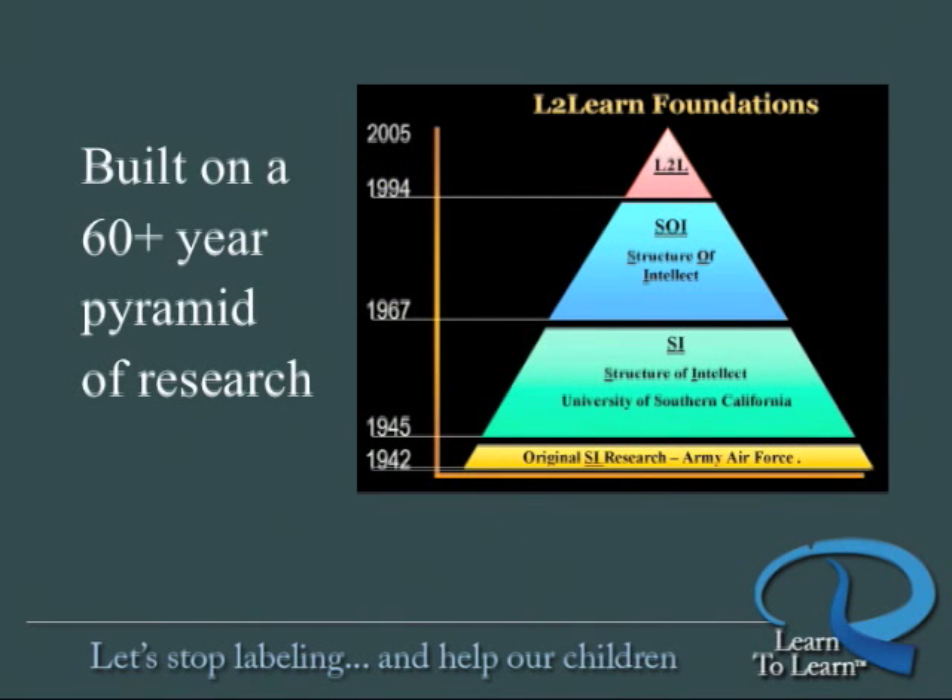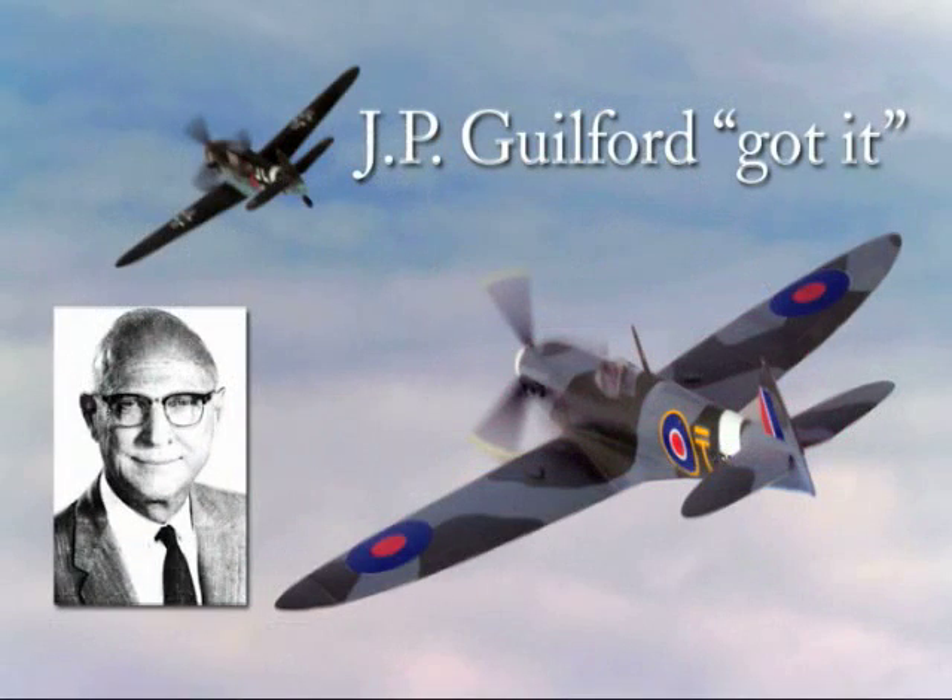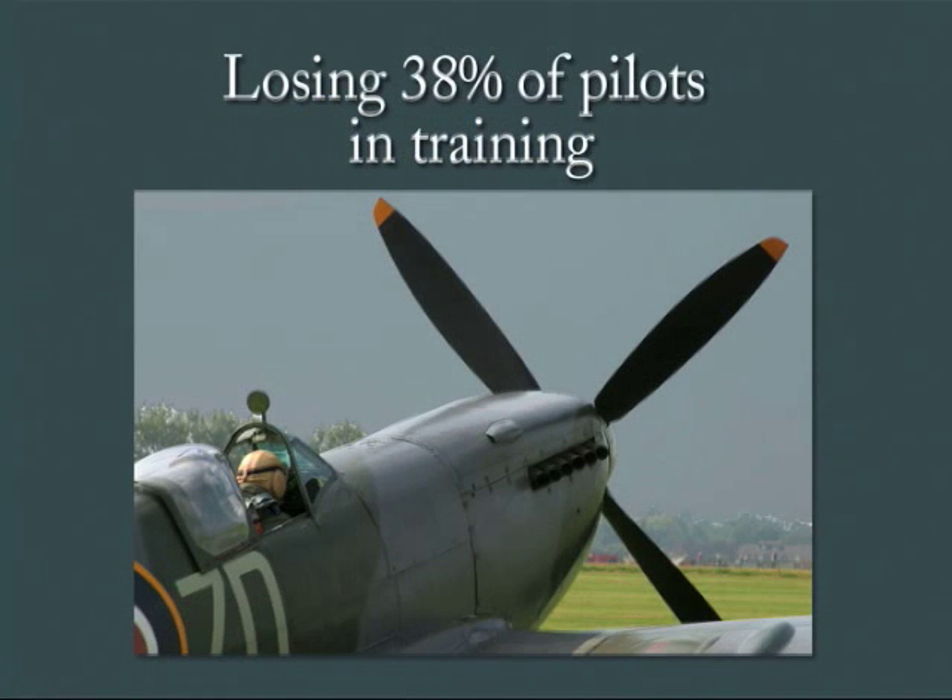Learn to Learn is built on a 60-year history of research that began in the Second World War with J.P. Guilford. In 1942, the Allies were in trouble. They were losing the battle for air supremacy, and one of the primary reasons was they were losing 38% of their pilots in training accidents and washouts.